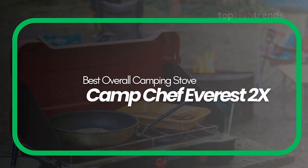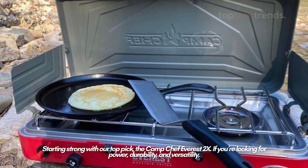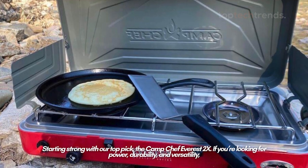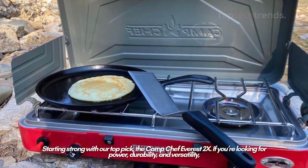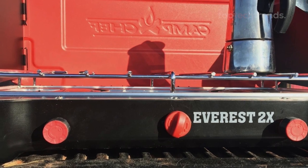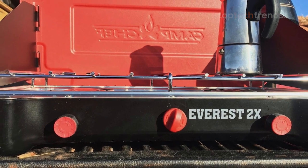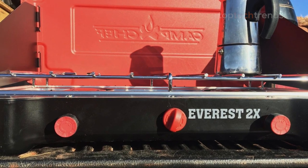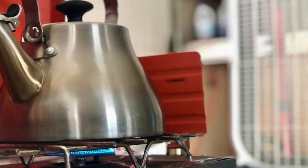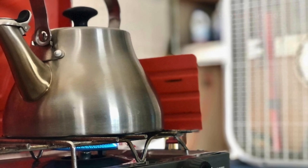Best overall camping stove: the Camp Chef Everest 2X. Starting strong with our top pick, the Camp Chef Everest 2X. If you're looking for power, durability, and versatility, this stove is like the Swiss army knife of camping stoves. It's got two mighty 20,000 BTU burners that can handle anything from a quick boil to a slow simmer. With its redesigned burner area, you get even more cooking space without adding any extra weight. Plus, it's got an auto igniter, so no more fumbling with matches in the wind.